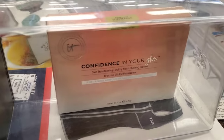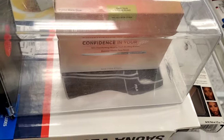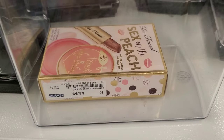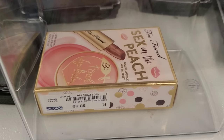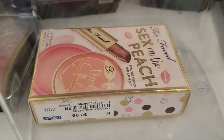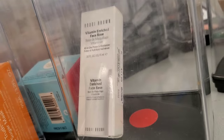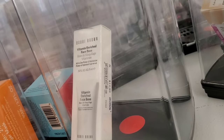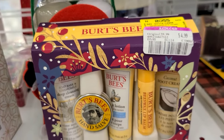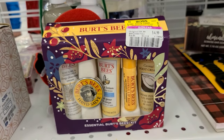They also have this It Cosmetics Confidence In Your Glow Blushing Bronzer for $12.99. I picked this up for myself. This is a Too Faced Lip Duo — it has a peach lip balm and a lipstick. I am in love with this lip balm, super moisturizing. They also have the Bobbi Brown Vitamin Enriched Face Base for $11.99, mini size, and a set from Burst B Markdown for $4.99.